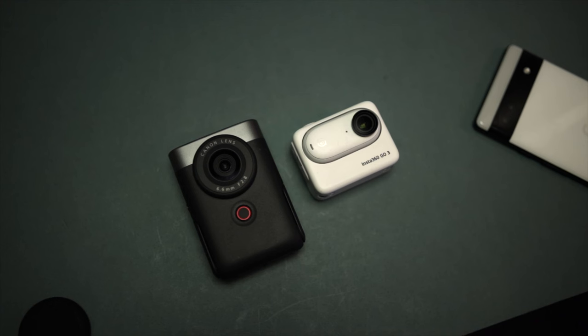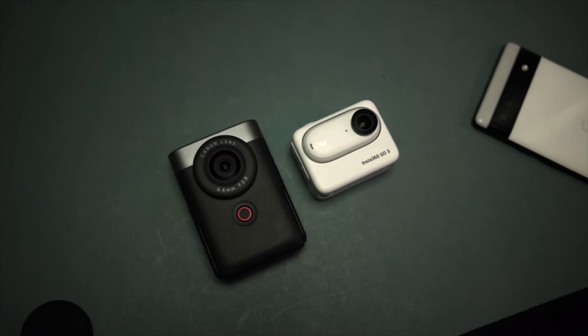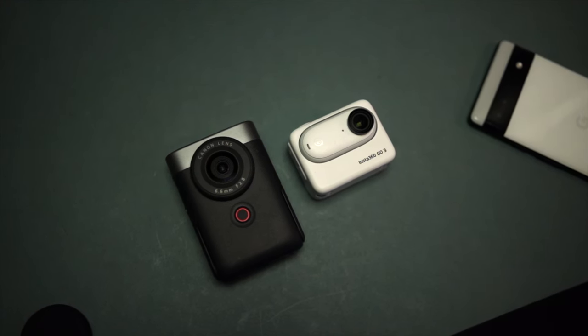The portable, pocketable camera market is getting a bit crowded at the moment. We've got some really interesting cameras to choose from. Today we're talking about, in particular, these two.